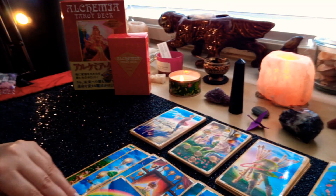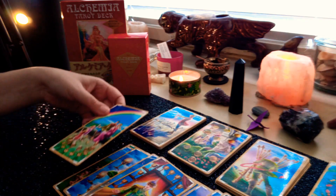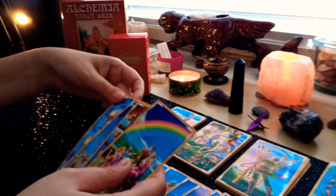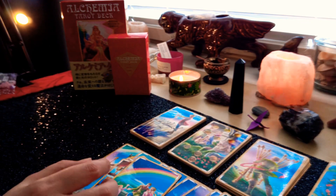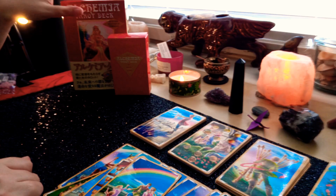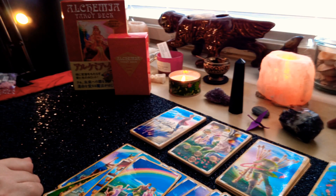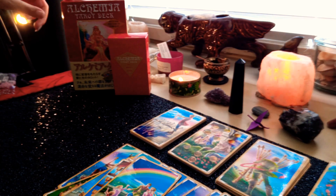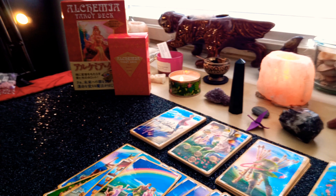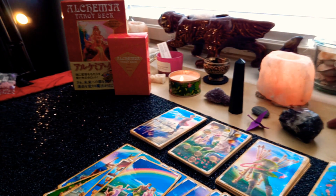All right guys, and that is going to be it for the unboxing today. I will do the daily reading using this deck. So check out my daily readings if you want to see the daily reading for Sunday, September the 8th, using this deck. Thanks for watching. Let me know if you like this deck and what your thoughts are below.